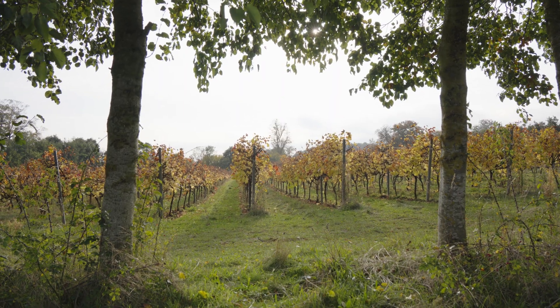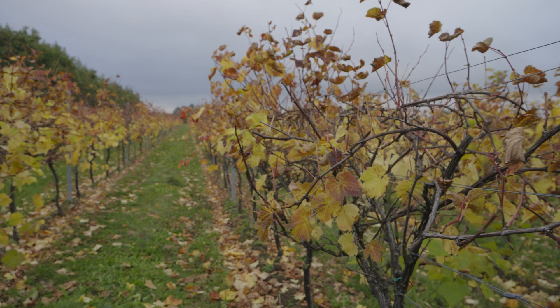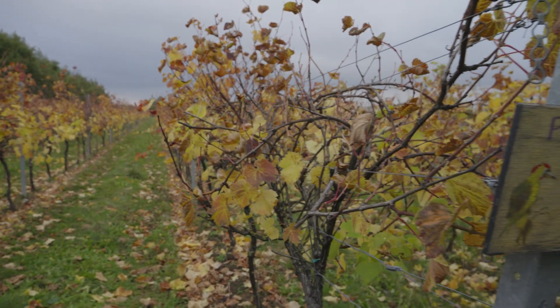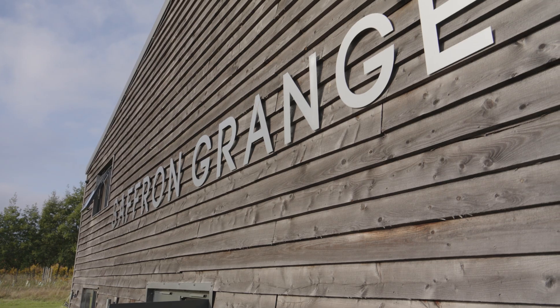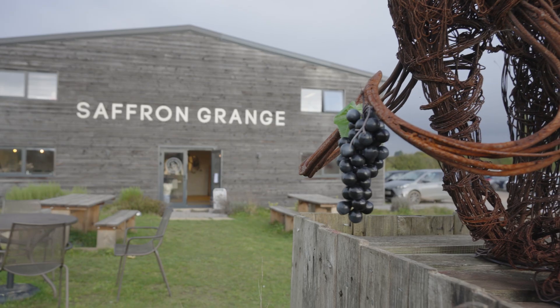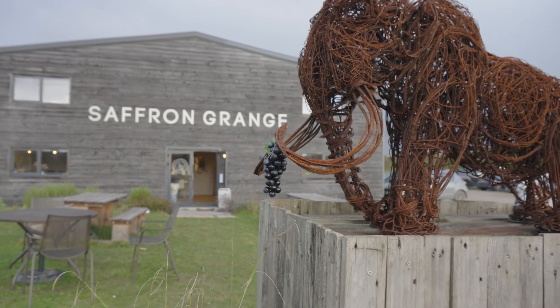Saffron Grange Vineyard was first planted in 2008, just outside of the market town of Saffron Walden. We have planted just under 22 acres of vines, all going to making premium quality English sparkling wines. As a vineyard we produce anywhere between 20 and 30 thousand bottles of sparkling wine a year.